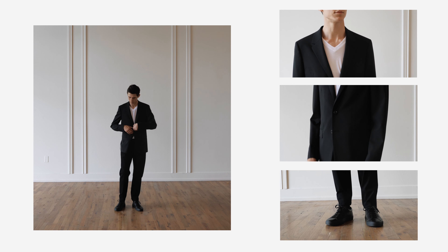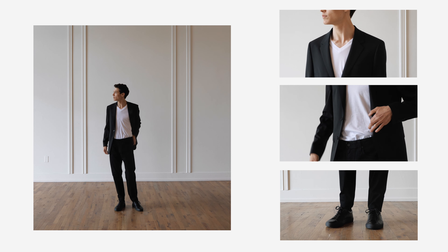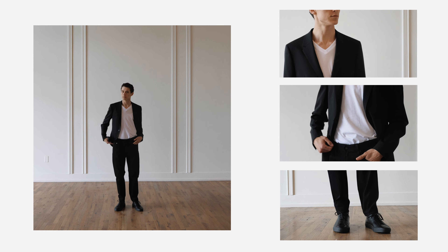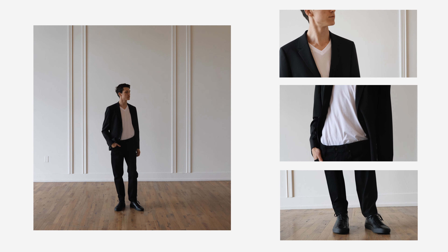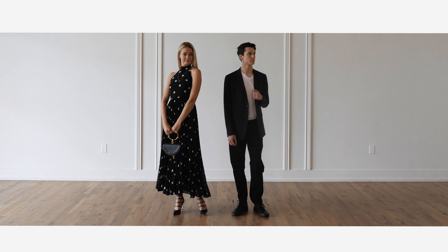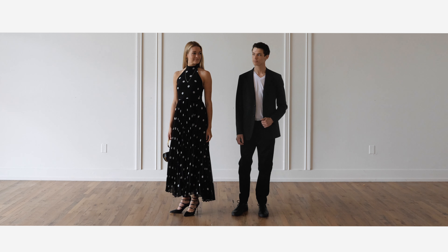A black blazer and trouser combination on a man is typically more formal, but adding a white t-shirt and a black Common Projects tennis shoe instantly brings this look back to an afternoon appropriate vibe. The white t-shirt color plays off his partner's polka dots.